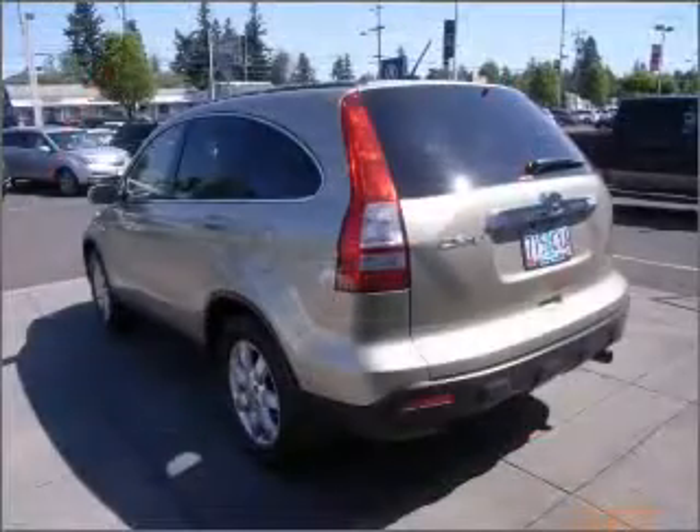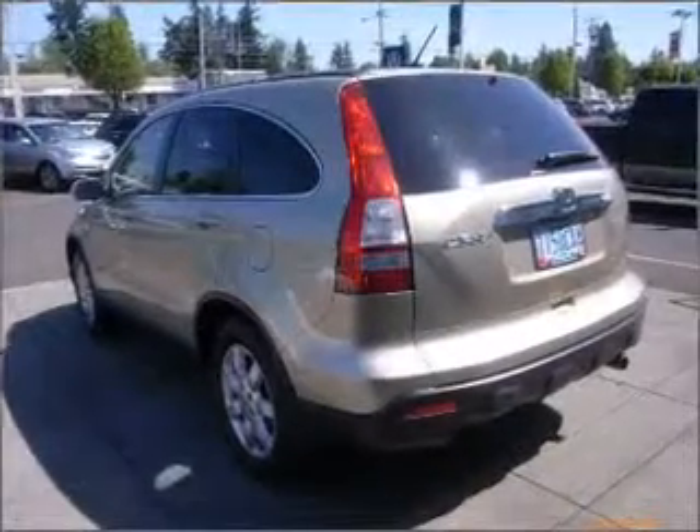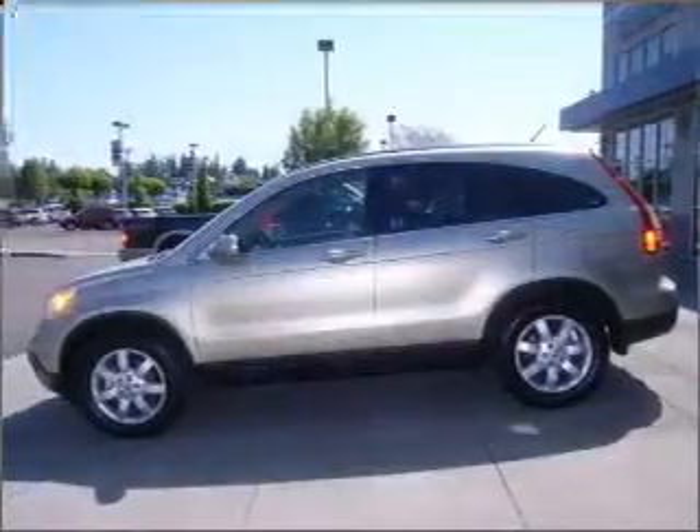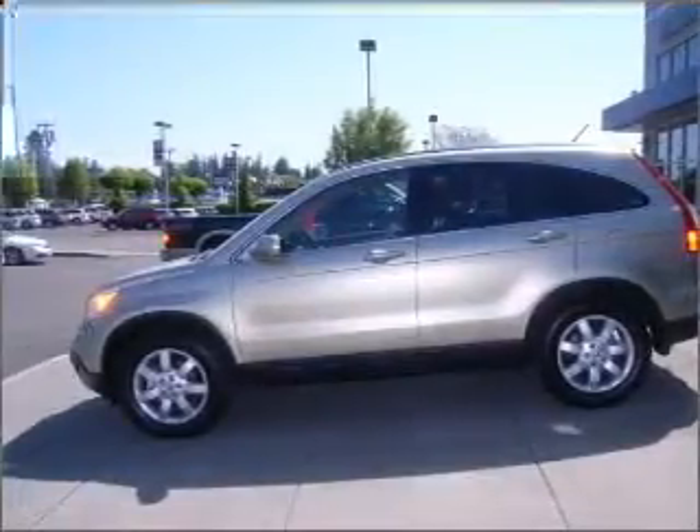Premium wheels give a more luxurious look. Anti-lock brakes help to bring your vehicle to a safe stop. Indulge in the comfort of heated seats. Let the outside in with the built-in sunroof.